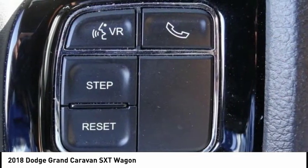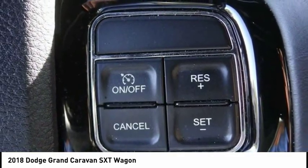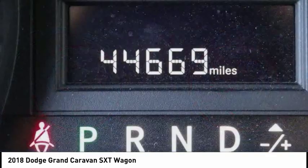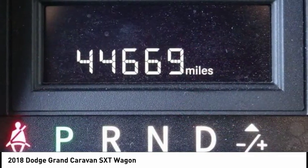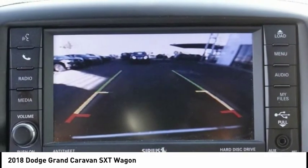This vehicle has less than 45,000 miles. Here are some of this vehicle's great options: touring suspension, electronic stability control, power liftgate, brake assist, traction control, remote keyless entry.